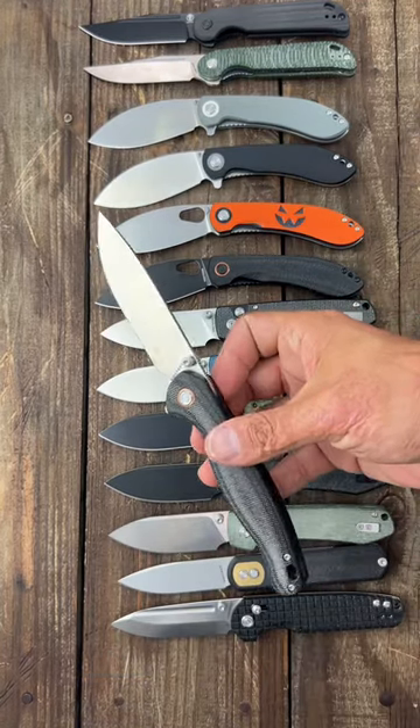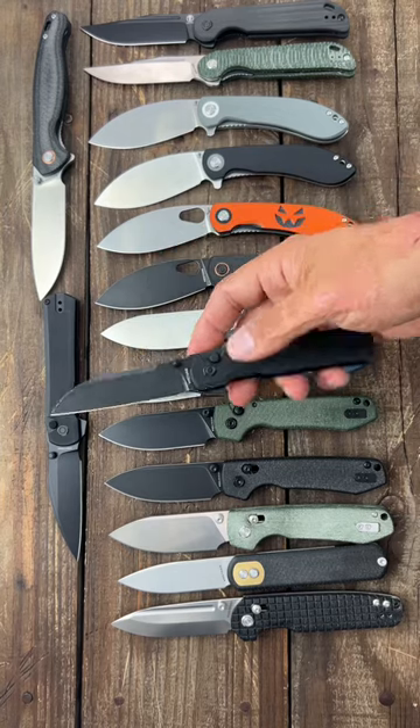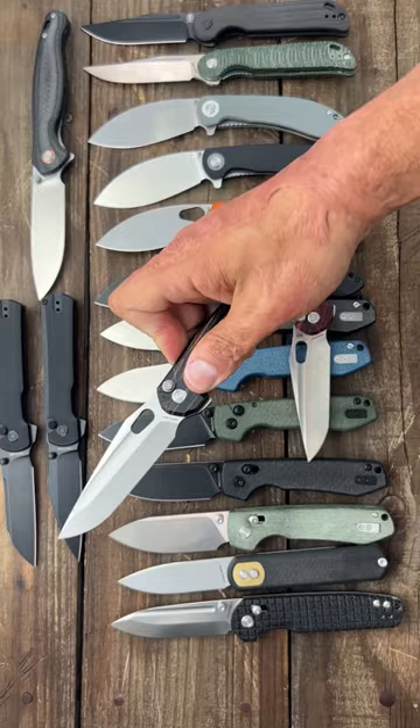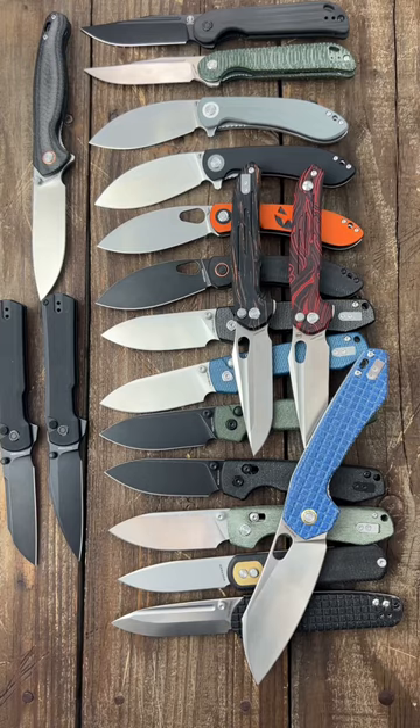Labrador 154CM. Valkyrie CX Blade. Valkyrie Sheep's Foot Blade. Thunderbird Button Lock Red Gmascus. Thunderbird Orange Gmascus. New Beast — the Gator 14C 29M Blade.